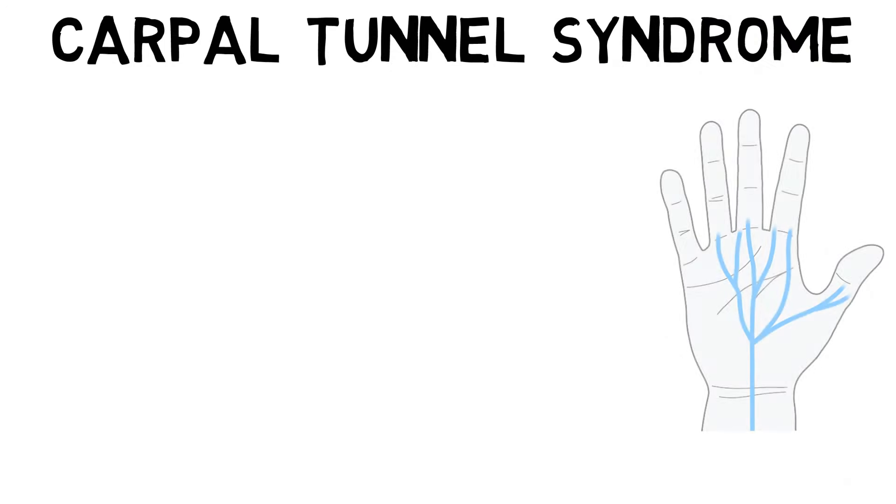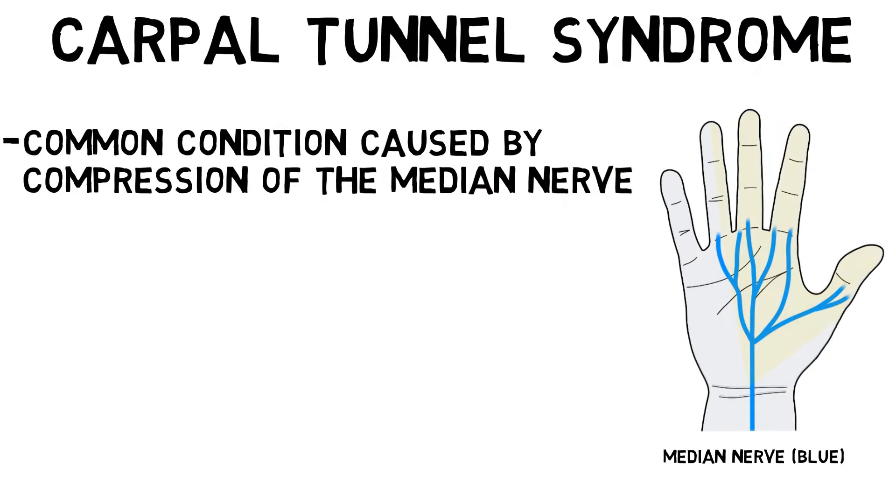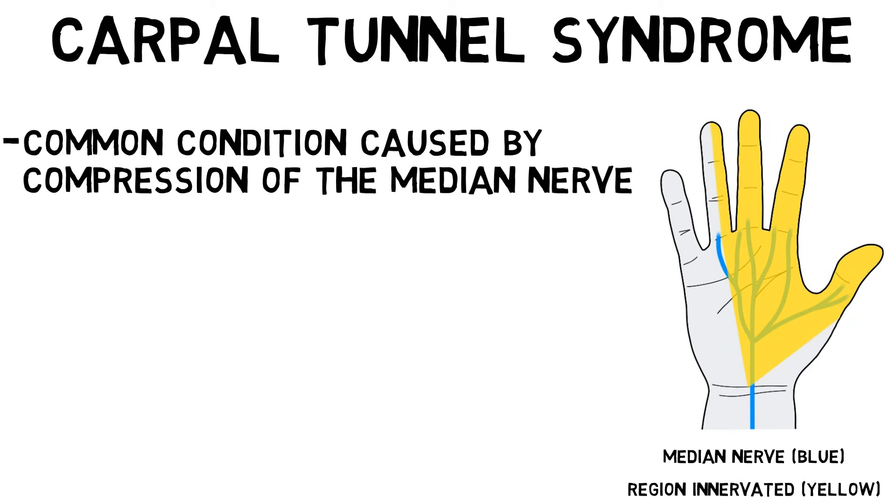Carpal Tunnel Syndrome is a common condition caused by the compression of the median nerve, which carries sensations from the thumb, index finger, middle finger, and part of the ring finger, primarily on the palm side of the hand, as well as controls most of the muscles in the thumb, some muscles in the forearm that help with finger and wrist movements, and muscles in the index and middle fingers.